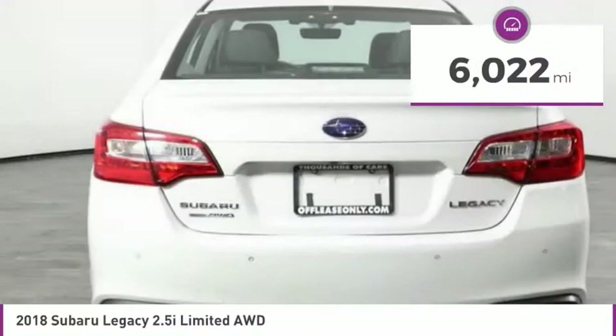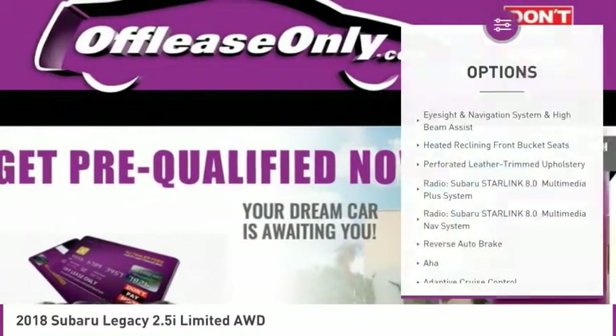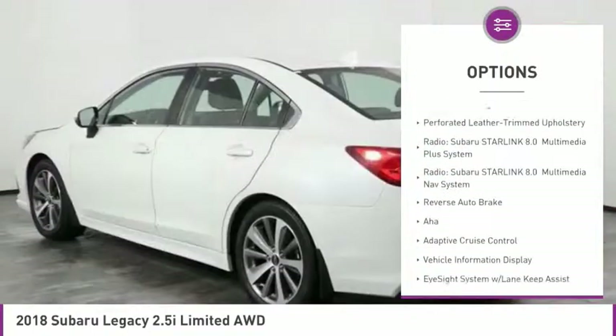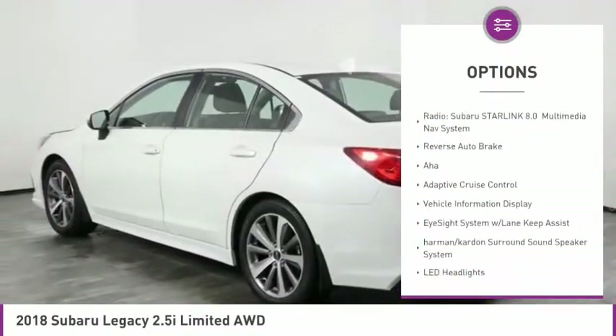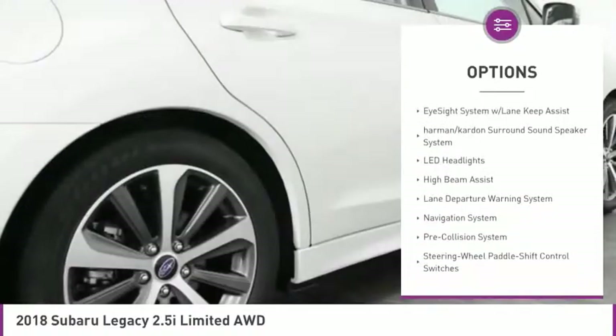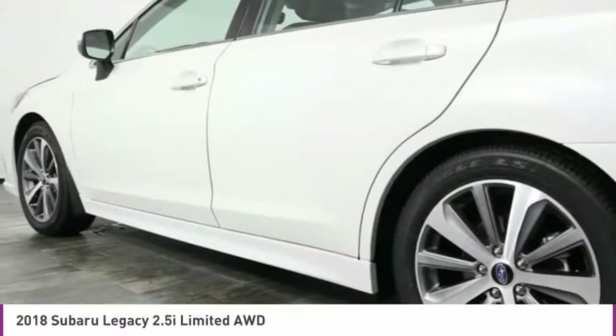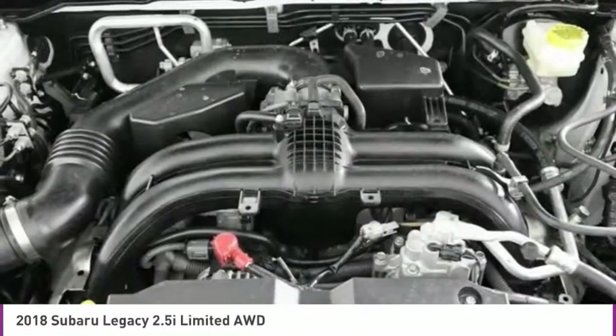This vehicle has less than 7,000 miles. Here are some of this vehicle's great options: navigation system, heated seats, LED headlights, air conditioning, Bluetooth wireless data link for hands-free phone, dual airbags, alloy wheels, heated rear seats, four-wheel disc brakes, pre-collision system.